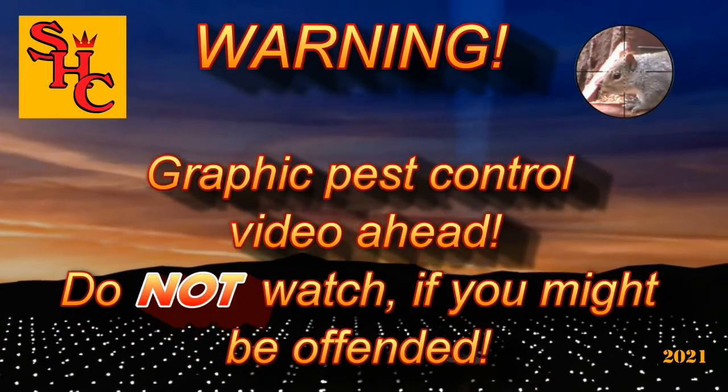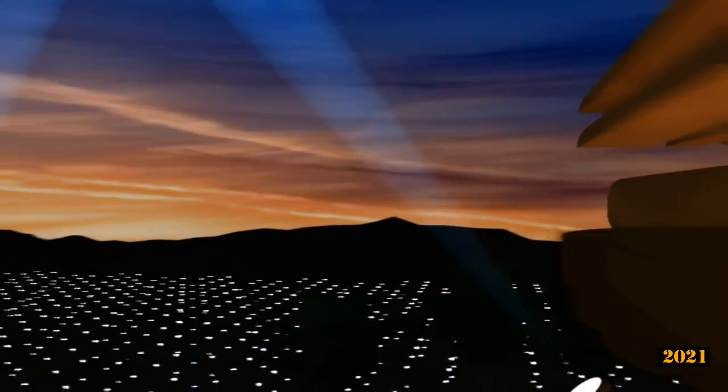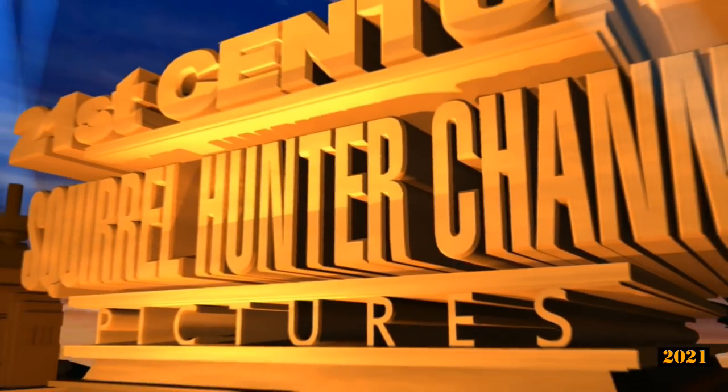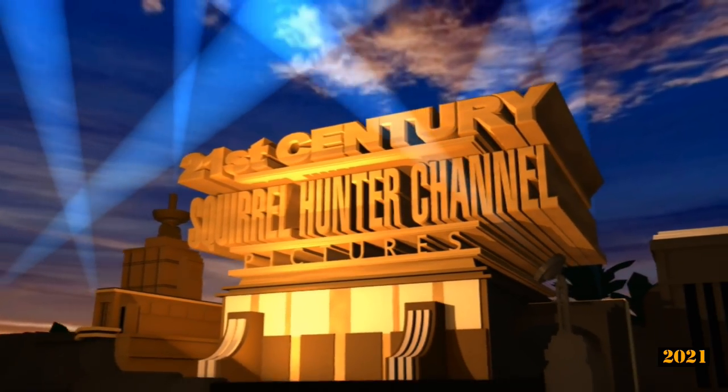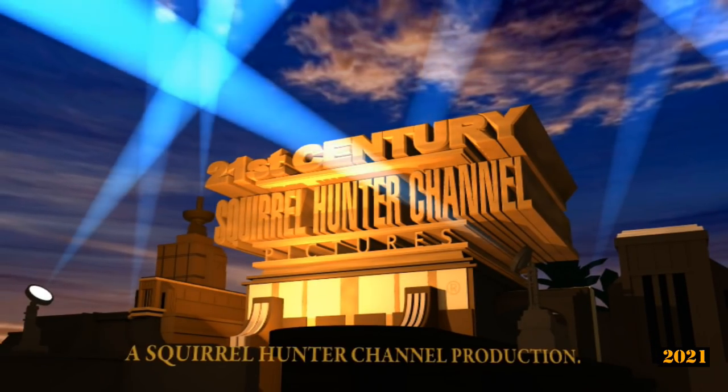Warning! Graphic pest control video ahead. Do not watch if you might be offended. If however you really like watching pest control videos, then hello again and welcome to the Squirrel Hunter channel. Please continue and watch us as we control pest populations with silenced air rifles here in the UK.